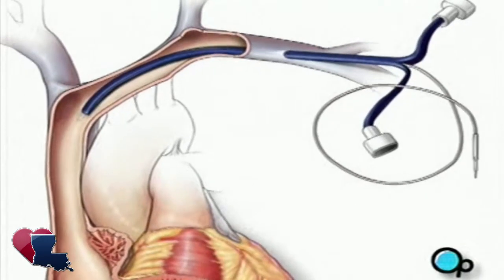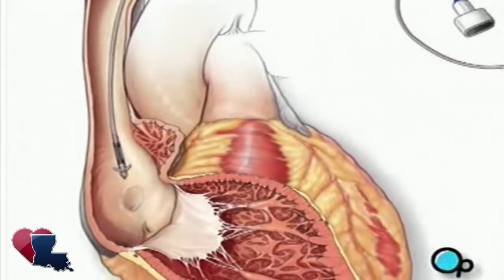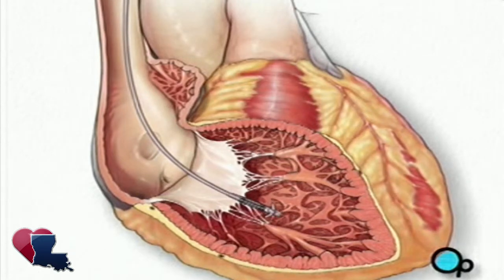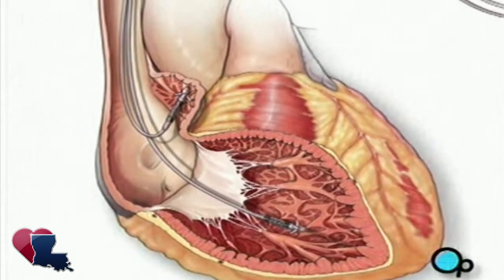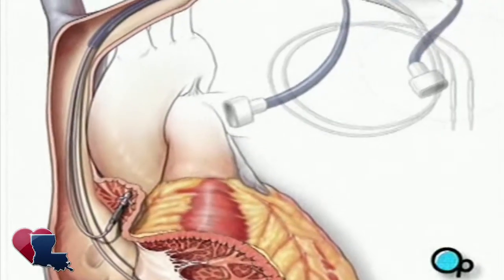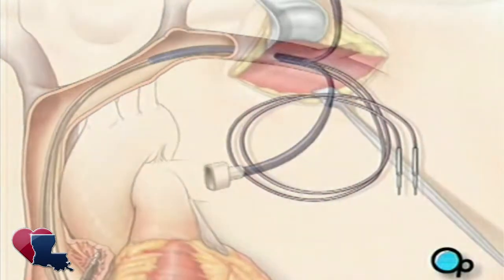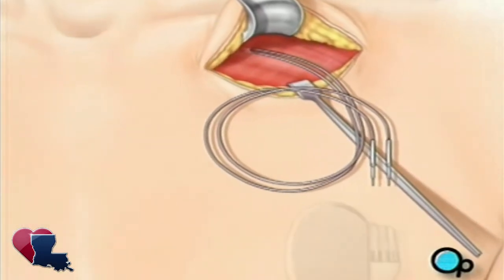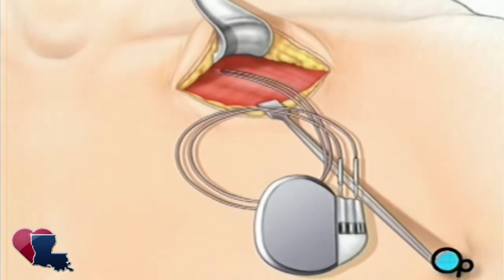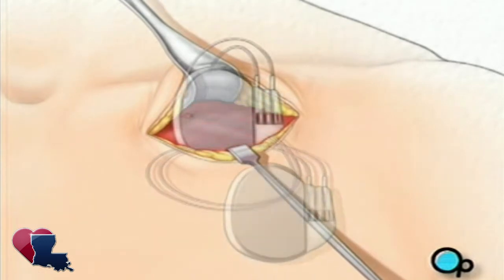One or two leads are then passed through the catheter. When the lead or leads are in their proper position, the catheter is removed. Finally, the lead is connected to the pacemaker. The pacemaker is inserted into the pocket below the collar bone, and the incision is closed.